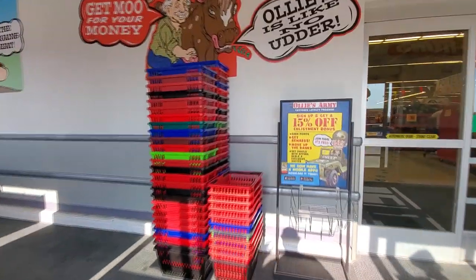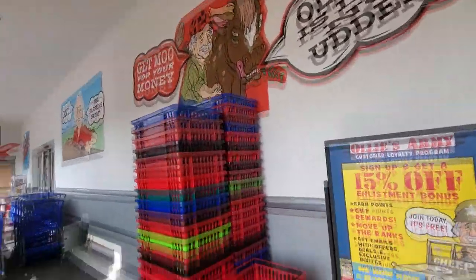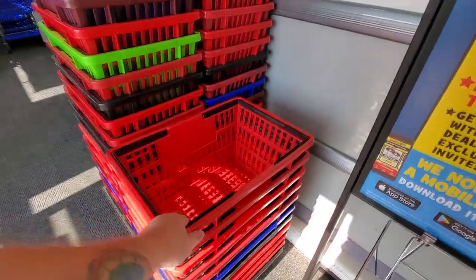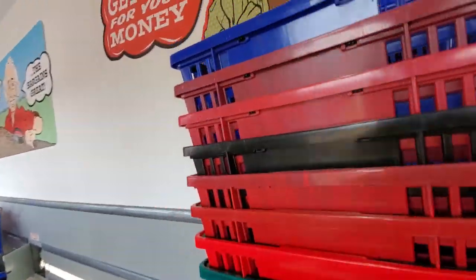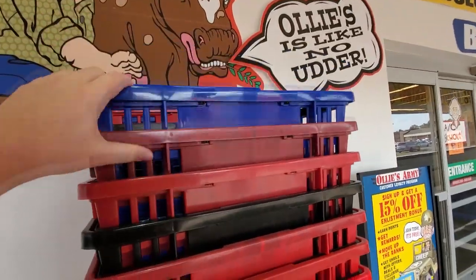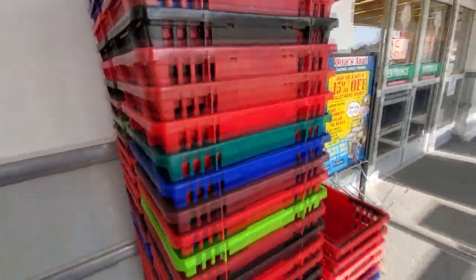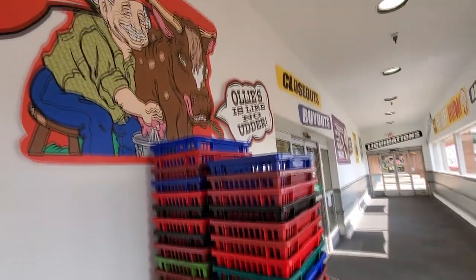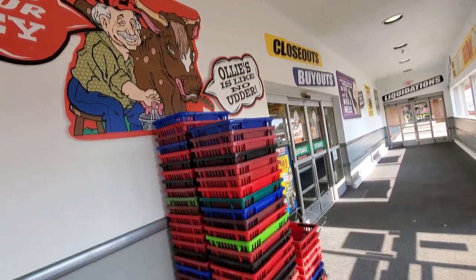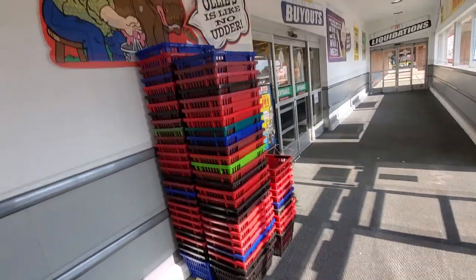Look at all these baskets - different colored baskets. I wonder if these were like former... It doesn't look like they had any old logos on them or anything from other stores. That's pretty cool though. I've never seen a store that just has 150 multicolored baskets.